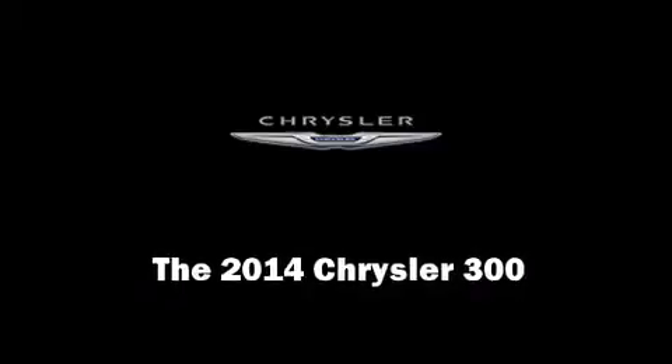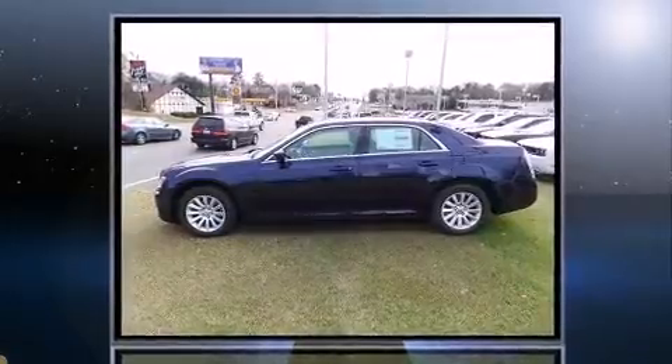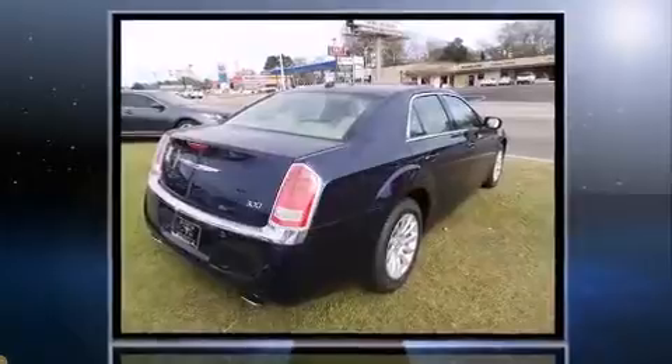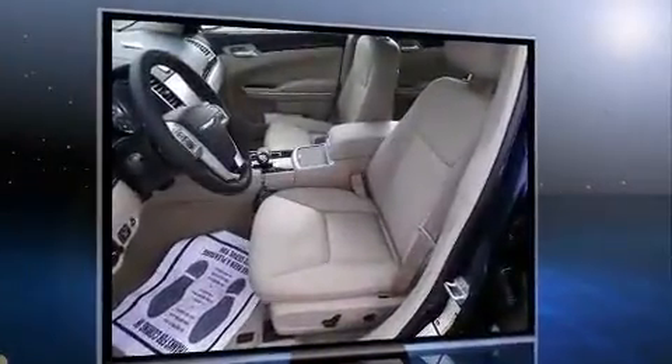Sensibility and practicality define the 2014 Chrysler 300. This four-door, five-passenger sedan offers the latest in technological innovation and style. It features an automatic transmission, rear-wheel drive, and a refined six-cylinder engine.